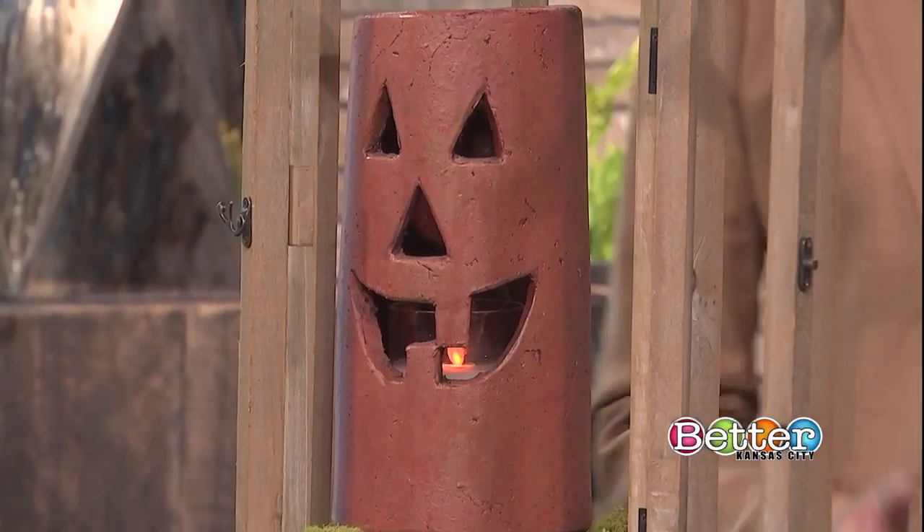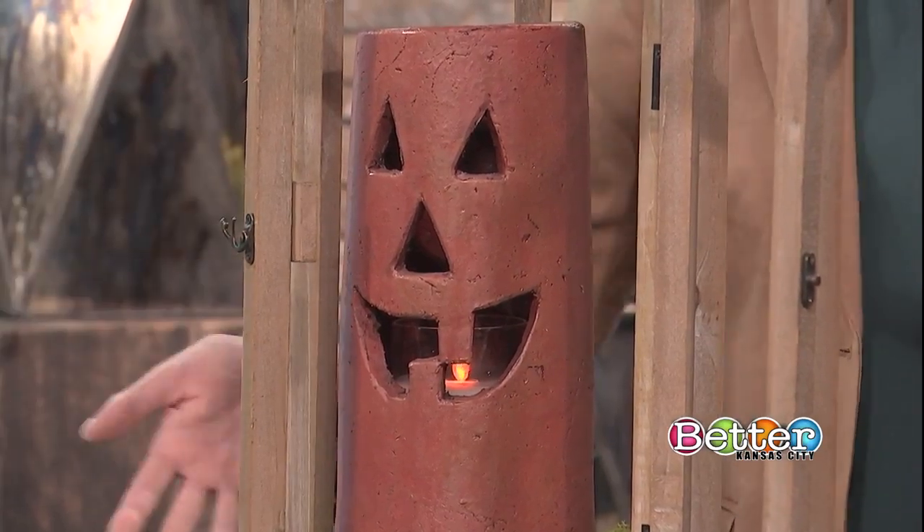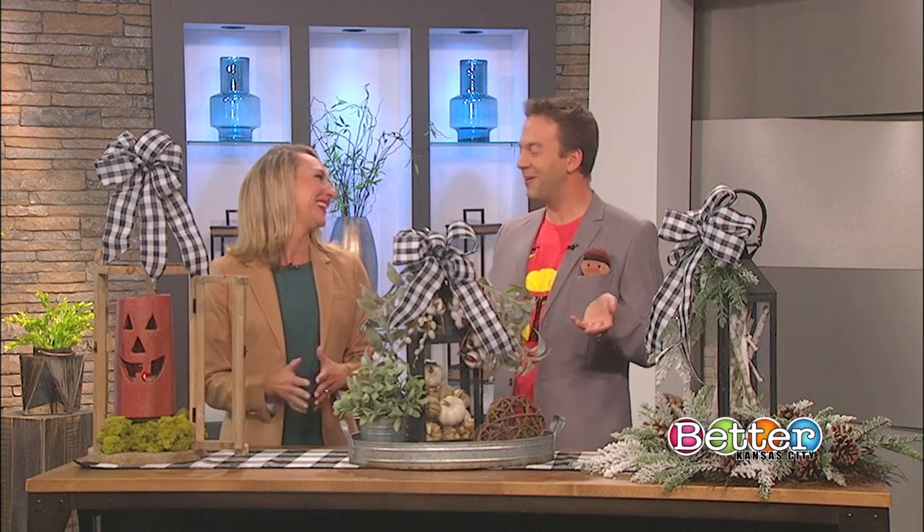There's even a ceramic piece with a face on it inside the lantern. You just need to stage it up with your little jack-o'-lanterns, put it by your front door, and you'll be good to go for Halloween.